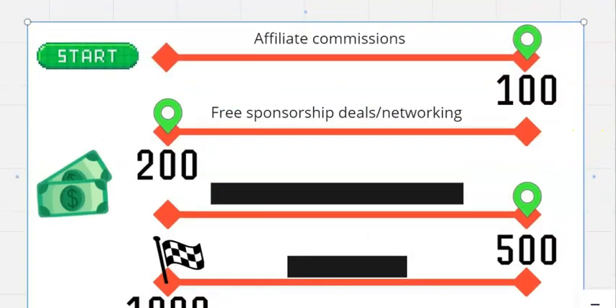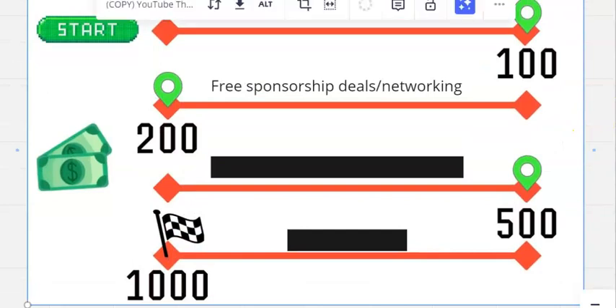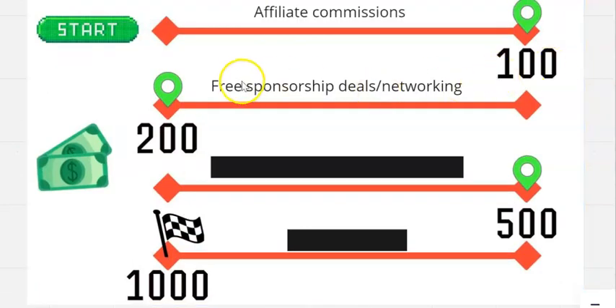You want to do this experimenting while your numbers are low and in a low-risk way. You don't want to burn any bridges — you really want to understand what your audience is interested in. Once you've done that, you want to start networking and reaching out to people you want to sponsor your newsletter. This could be brands, micro-influencers on X or Instagram, or people you're finding in Facebook groups.